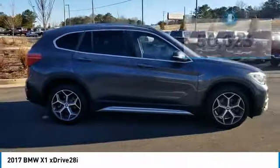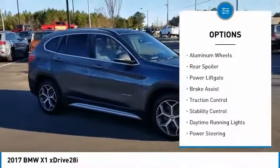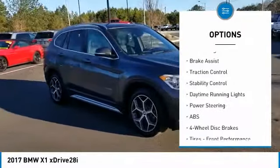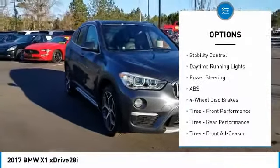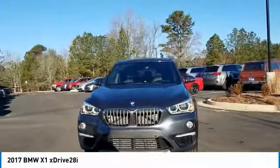Here are some of this vehicle's great options: turbocharged, heated mirrors, all-wheel drive, aluminum wheels, rear spoiler, power lift gate, brake assist, traction control, stability control, daytime running lights.